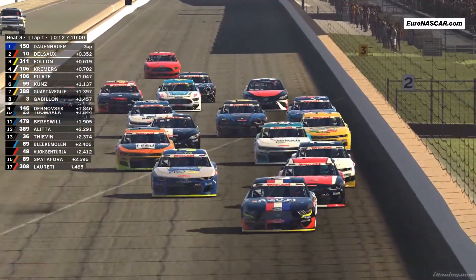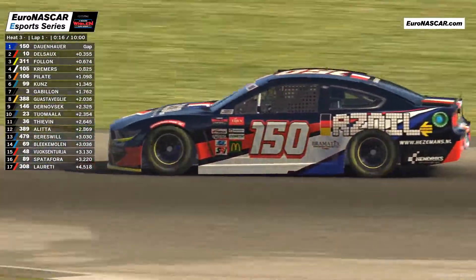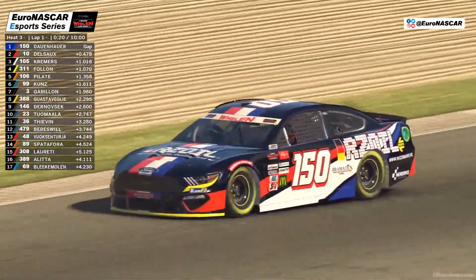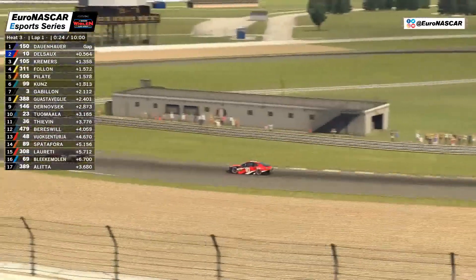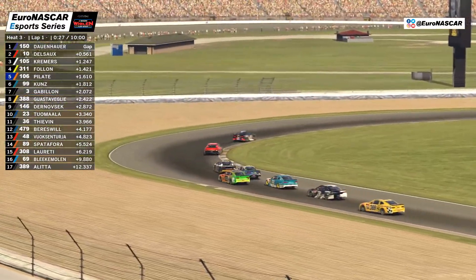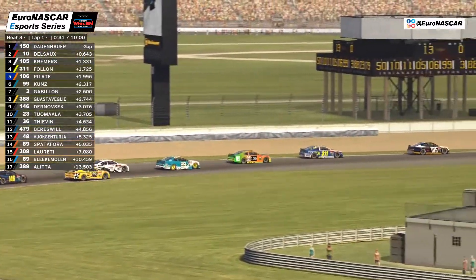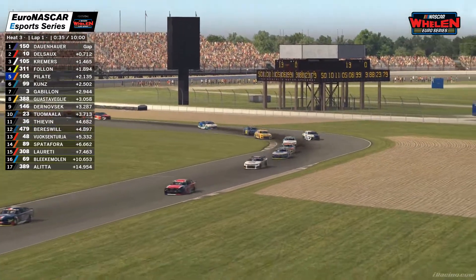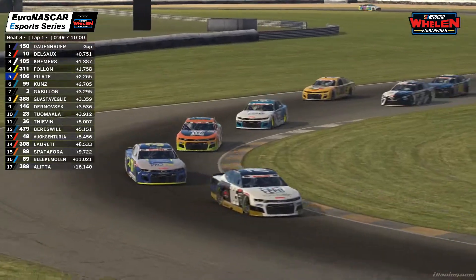Julis Del So should do enough to hang on to second. Everybody safely onto the brakes, but it gets tight a little bit further back — there's contact. That looks as though it was Sebastian Bleaky Molen that got tagged into a spin. Whether he managed to hang on to it we couldn't quite see, but everybody else largely safely through turn number one. Already starting to open up a gap is Tobias Dauenhauer from Julis Del So.